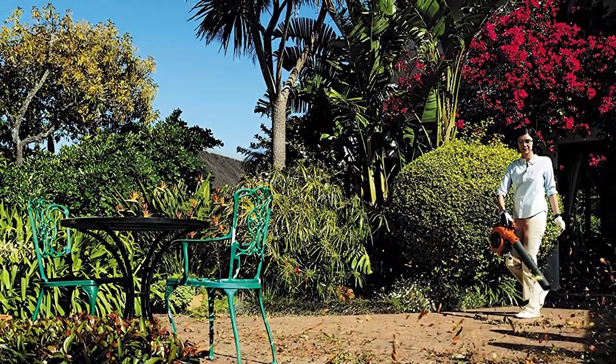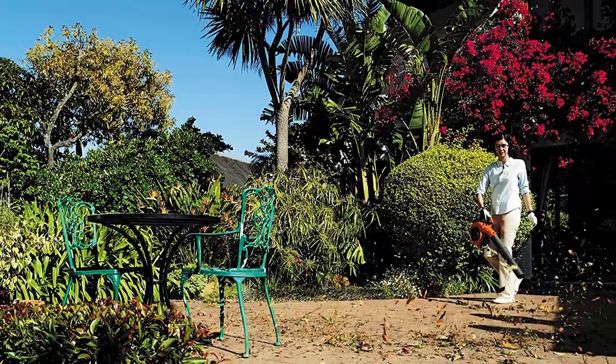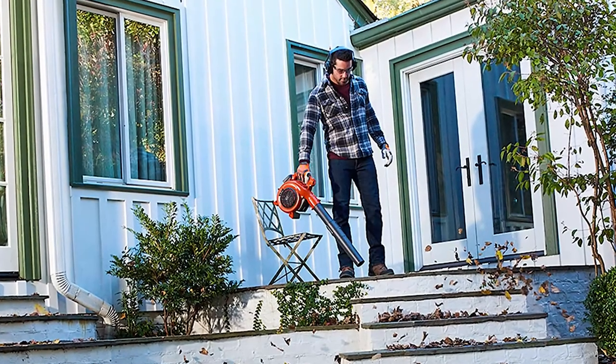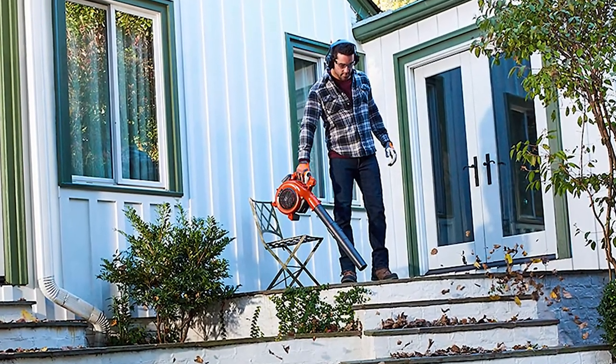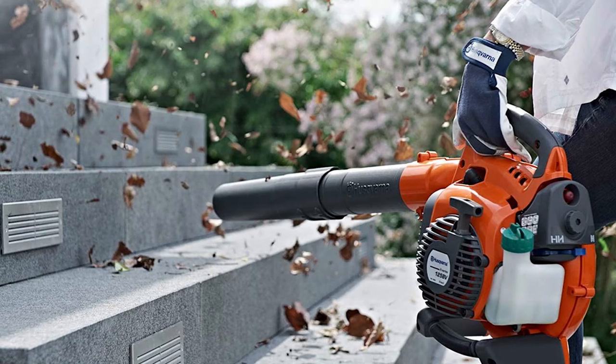Gas blowers are the power winners because they are more powerful than electric leaf blowers. The power of cordless leaf blowers is limited, though cordless models are more powerful than corded counterparts. Their power is not limited by the outlet's power rating.